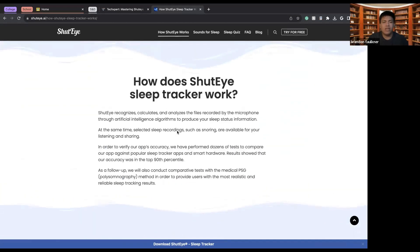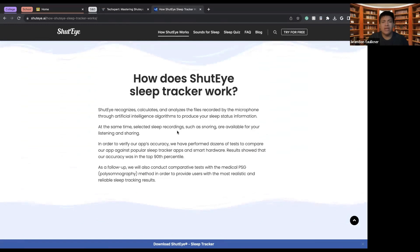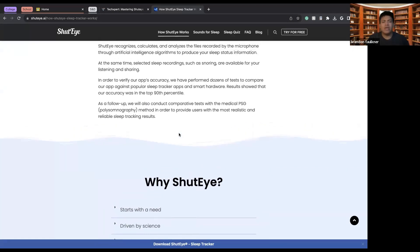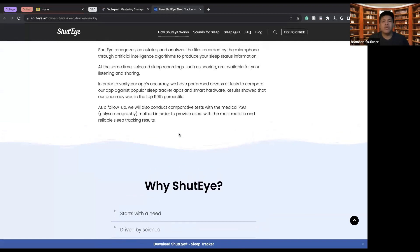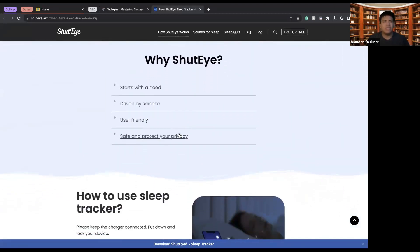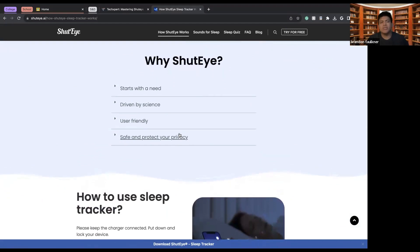To verify accuracy, they have performed dozens of tests comparing their app against popular sleep trackers, with results showing their app is accurate — though take that with a grain of salt since it is AI tracking your sleep. You don't have to stick with this app; you could switch to other apps or try the simple iPhone function, but this is a good way to actually track sleep, hear what's going on, see your sleep progress, and see when you're in deepest sleep.